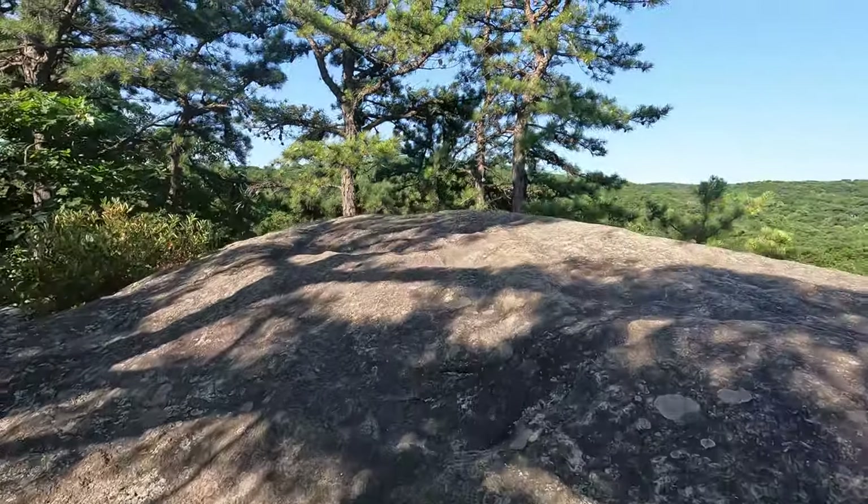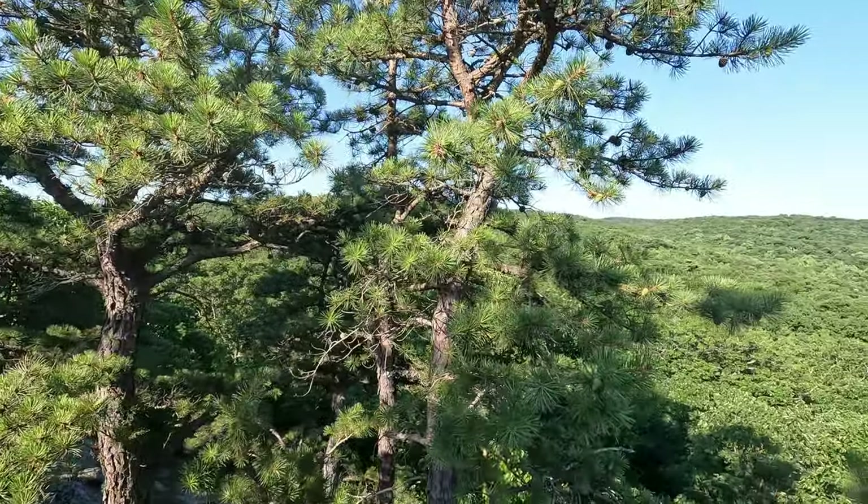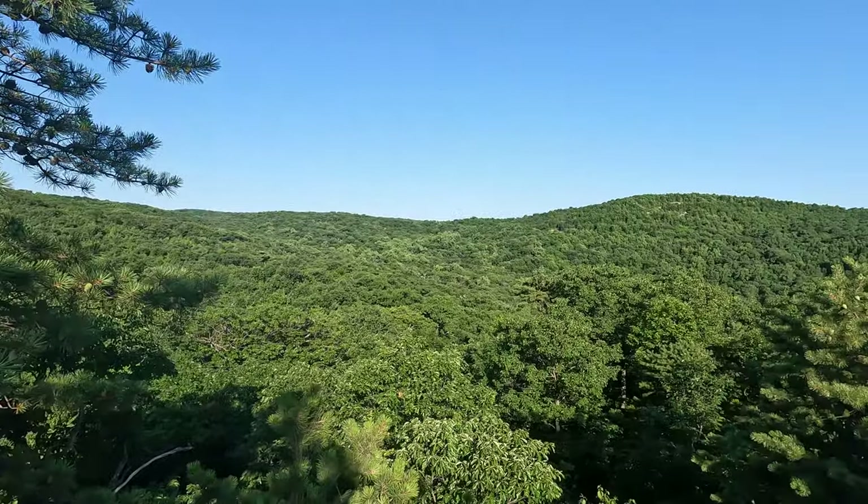I certainly haven't hiked every trail in this park, so if you know of another wonderful route please let me know down below. This hike navigates several trails, so you really need to keep your wits about you and make sure you're not going in the wrong direction. Even having hiked this probably 10 or 12 times in the past seven years I still occasionally make the wrong turn — always on the same spot. Make sure you have your map and a GPS on your phone to follow your route.